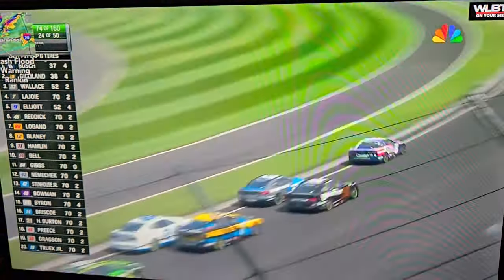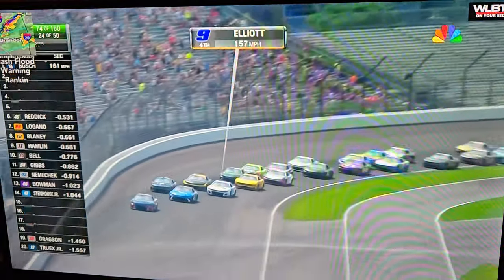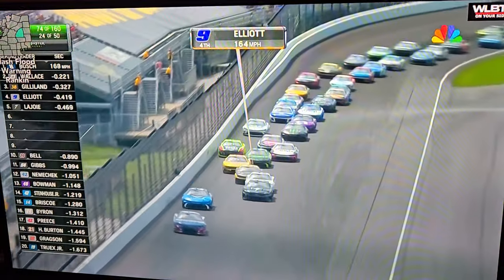Chase Elliott got out of line there, and that third line is Kyle Busch. Steve, you said the goal was to get out in front and go as hard as you can until you have to come to pit road.